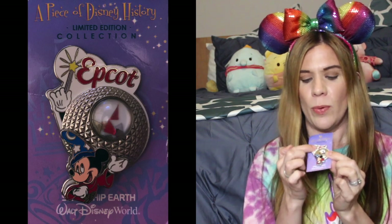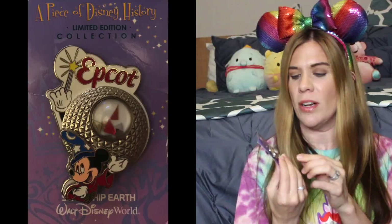Next I'm hopping over to Epcot. Once again, we have a Piece of Disney History pin from 2005 — this one is of Spaceship Earth. We have Sorcerer Mickey here, and then Epcot at the very tip of a wand. You may remember that at the end of 1999 going into the new millennium, they had the millennial celebration, and part of that was a sign attached to the top of Spaceship Earth, much like the one you see here. The piece in the bubble is from the star tip of the wand.